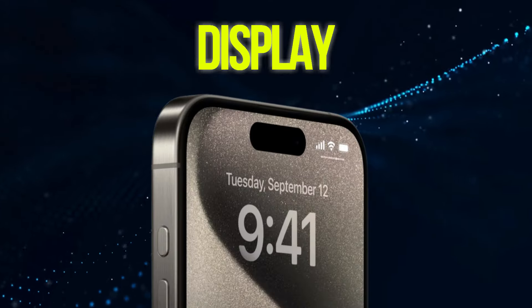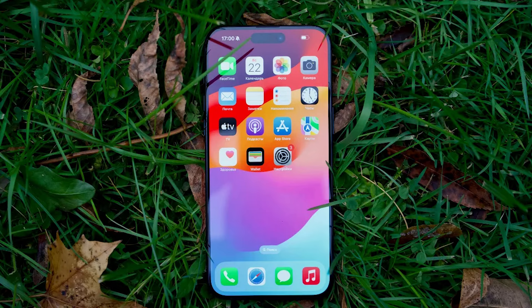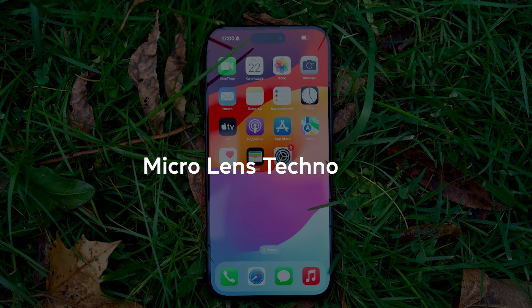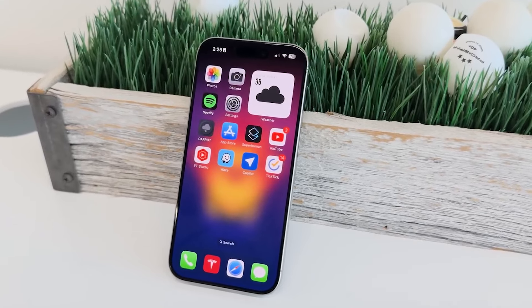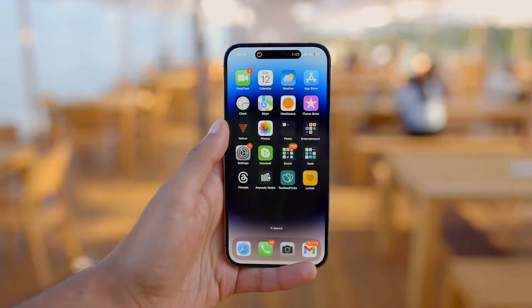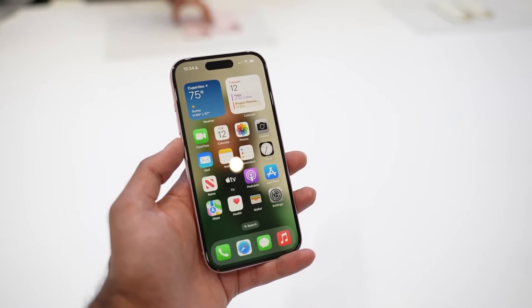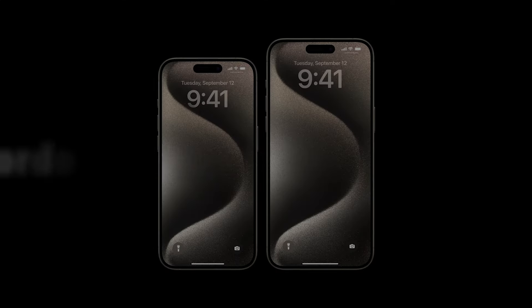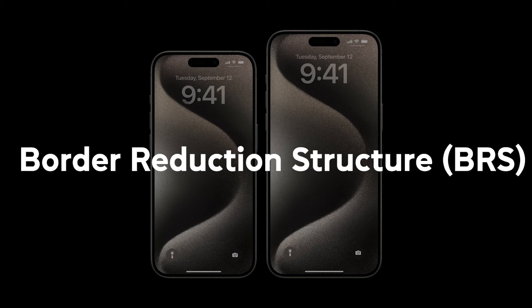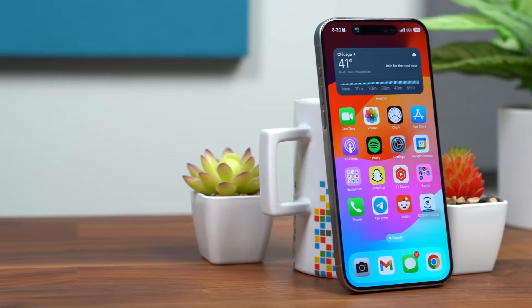When it comes to displays, Apple is rumored to be pulling out all the stops for the iPhone 16 lineup. We're talking about the potential implementation of micro-lens technology, which could result in improved brightness and reduced power consumption. The OLED displays are also expected to be more power-efficient thanks to improved materials. Additionally, rumors suggest that Apple is working on implementing border-reduction structure, BRS, technology, which could result in slimmer bezels without compromising display performance.